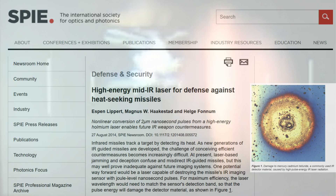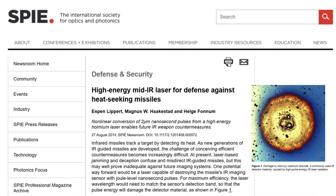This may well prove inadequate against future imaging systems. One potential way forward would be a laser capable of destroying the missile's IR imaging sensor with joule-level nanosecond pulses. The laser wavelength would need to match the sensor's detection band so that the pulse energy will damage the detector material.